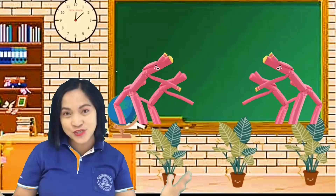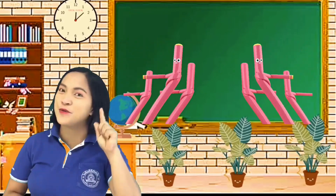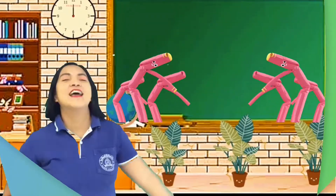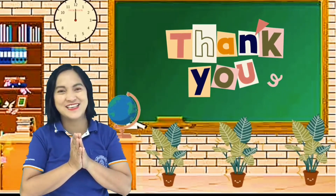I showed you the 10 different beautiful places that you can visit when you come to Hua Hin. That's it for this week. I'll see you again next week for more English.